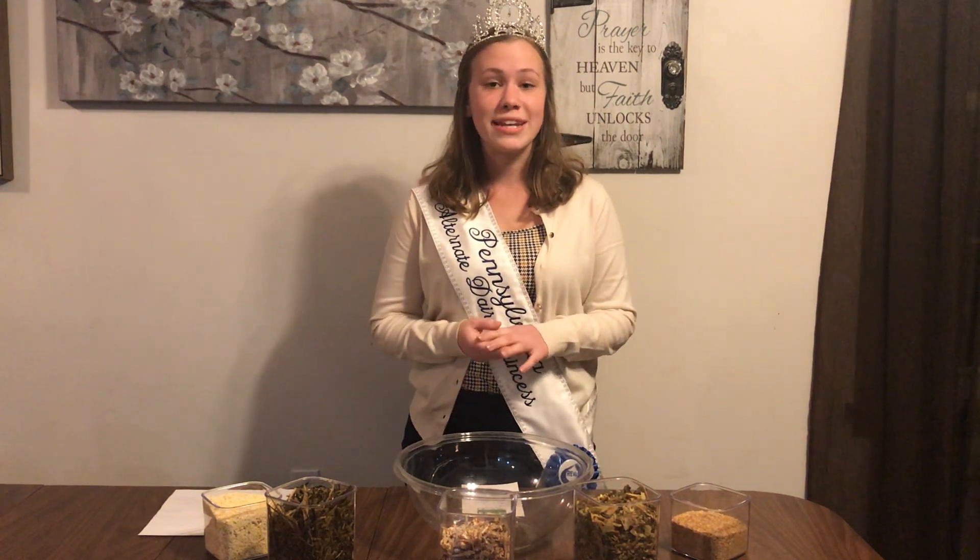We have protein, corn silage, earlage, triticale, and high moisture corn, which we will be putting in this salad.